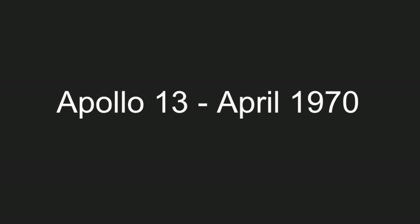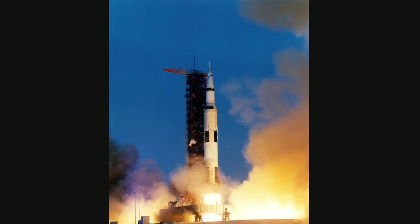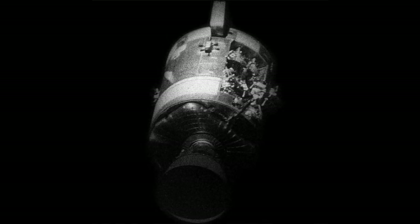Apollo 13. Apollo 13 was set to launch on the 11th of April 1970. Although you would have probably watched the film — due to an oxygen tank explosion during the mission, Apollo 13 never made it to the moon and unfortunately became a mission focused on returning the crew safely to Earth rather than landing on the moon.